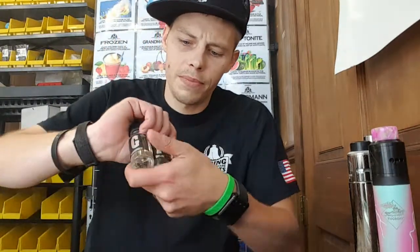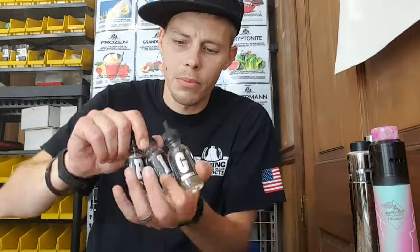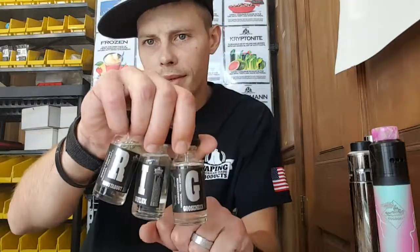That's why I was excited to do this review on these juices. I think it's cool how they spell out 'RIG' too — it's pretty neat. Well, I guess it's gonna be backwards for y'all.